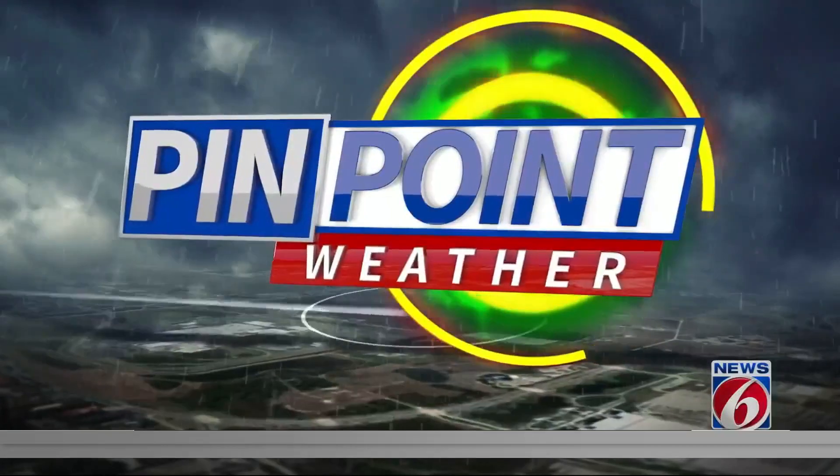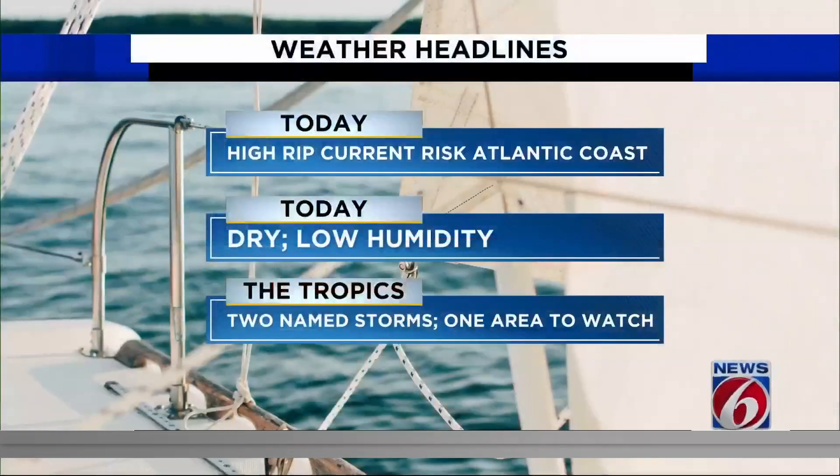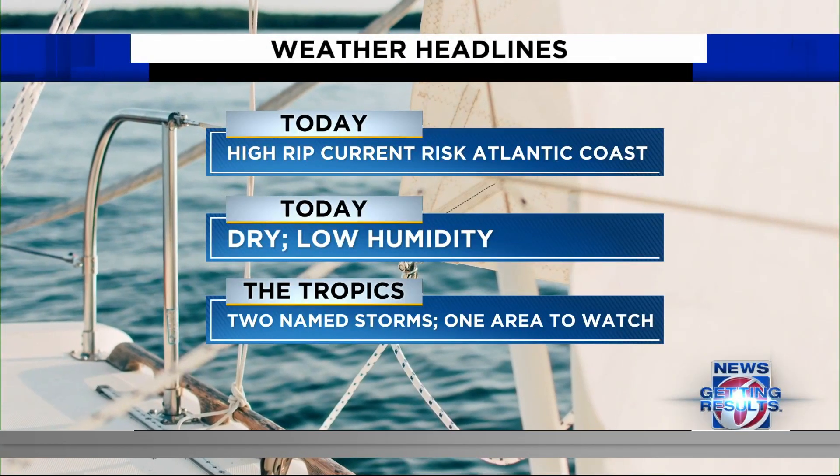We're looking at a really nice forecast, Molly. Not a whole lot of rain today. We had a weak cold front move through during the overnight hours, so some of us were actually starting off in the upper 60s and the humidity is relatively low. We'll go ahead and start you off with your weather headlines.